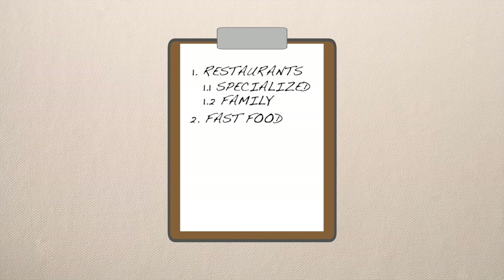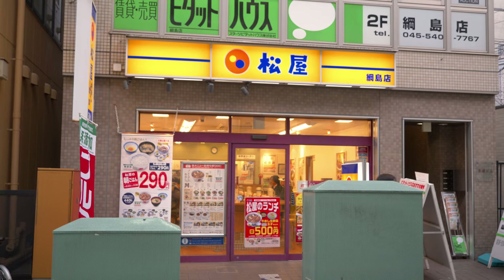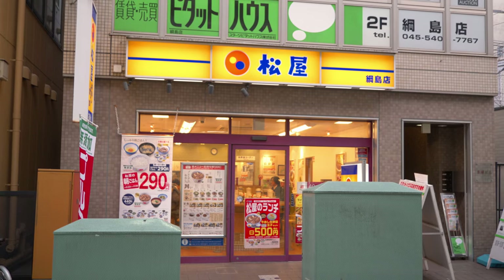The popular American brands like McDonald's or Burger King also exist here, but what I recommend instead is visiting one of the many beef bowl restaurants like Yoshinoya, Sukiya or Matsuya. This is the one I often go to, especially if my family is not at home — because I'm a salaryman in Japan. 600 yen dinner.